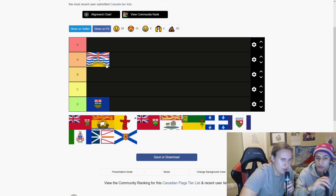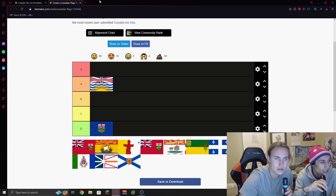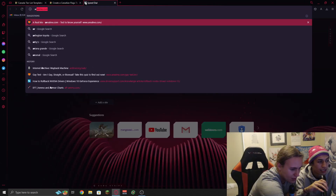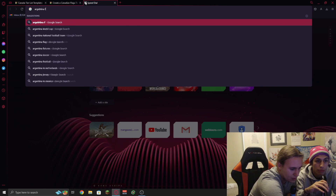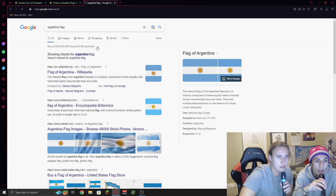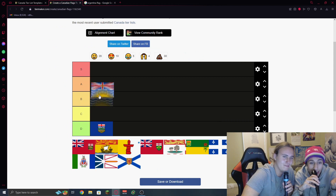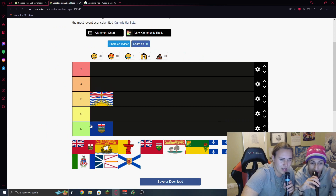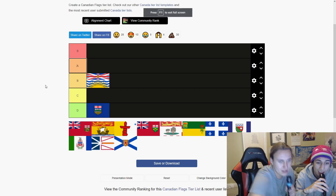What does the Argentinian flag look like? Nothing like that. Which one has a little sun? So this one is an Argentinian flag mixed with a British flag. That's a dumb flag. Canada, why are you stealing flags? Canada, you're kind of bad at this.